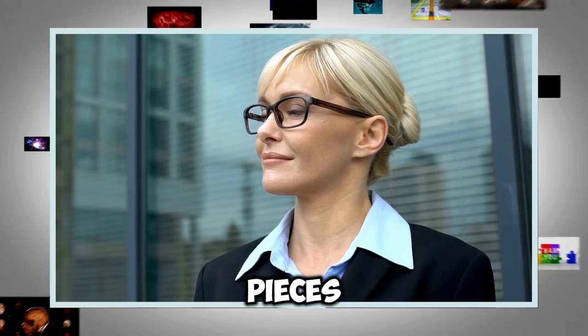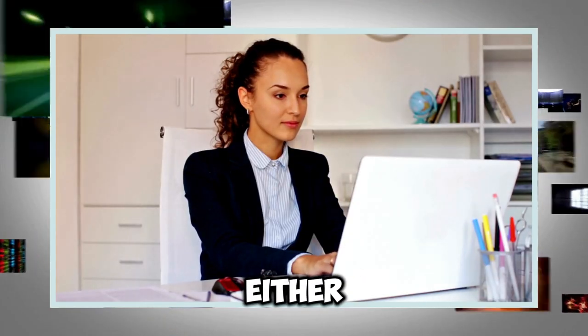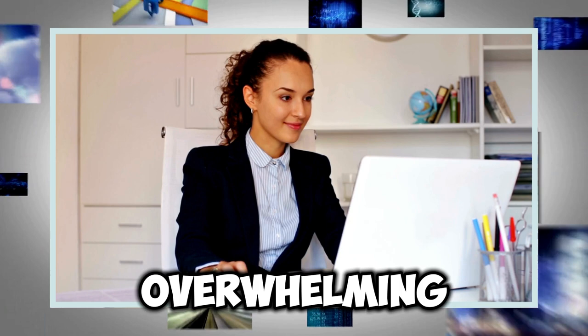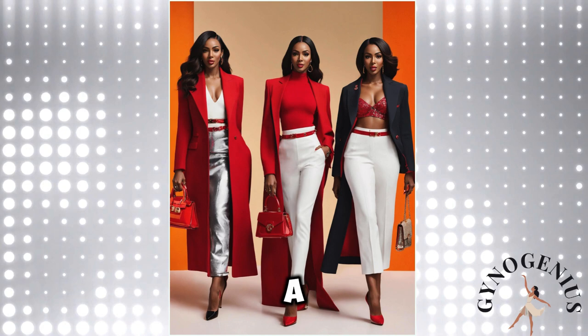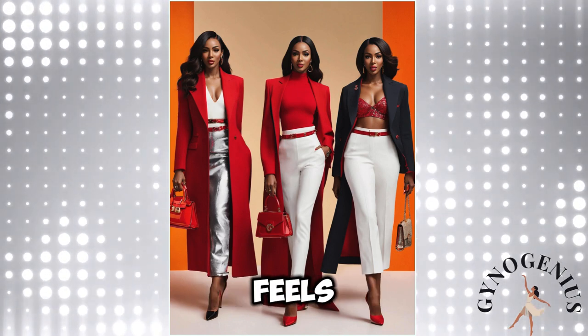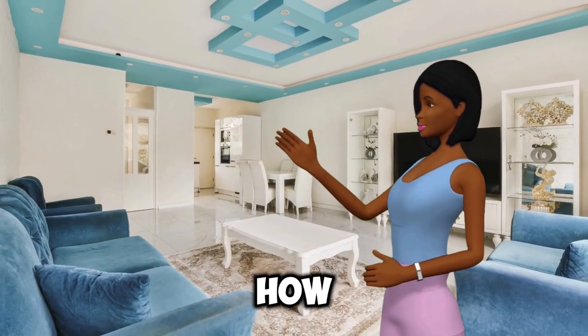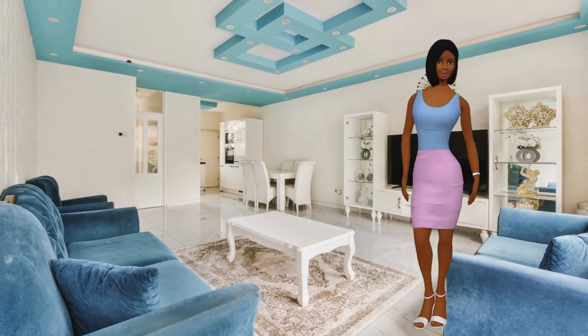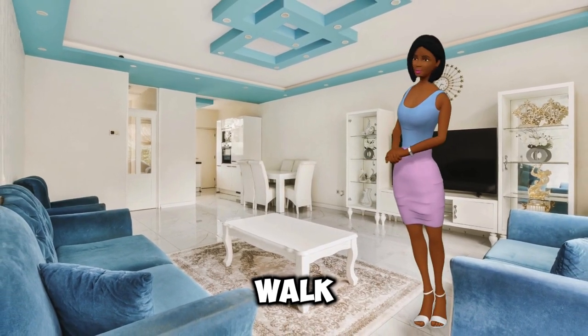Opt for classic colors like black, navy, or beige that can easily be mixed and matched with other pieces in your wardrobe. Don't shy away from textures and patterns either — a subtle pinstripe or a soft tweed can add depth without overwhelming your silhouette. Layering a tailored blazer over a fitted top or a lightweight knit can create a balanced look that feels effortlessly chic. When you wear a blazer that fits well and enhances your shape, it empowers you to walk with confidence.